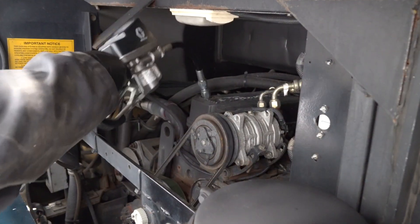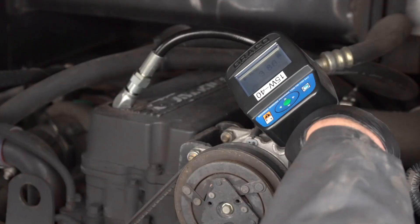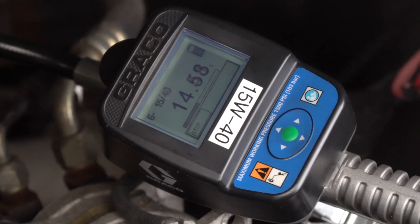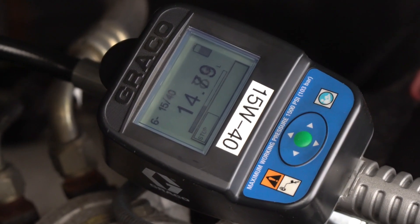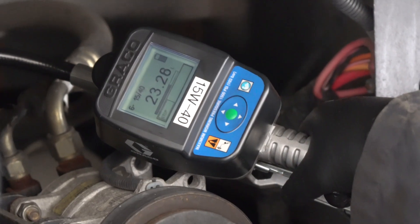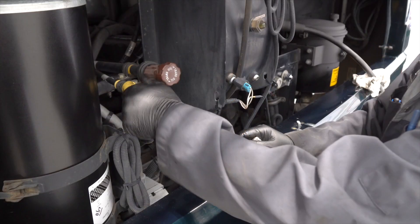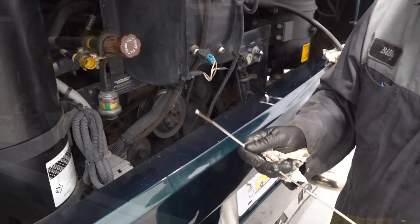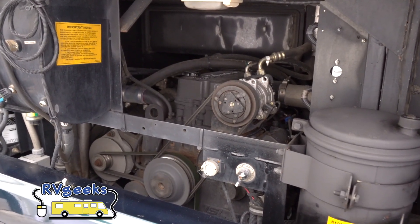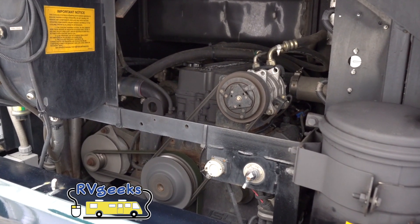Now it's time to add oil — and more oil, and even more oil. Our engine holds almost 30 quarts. After a check of the dipstick, it's time to start the engine and check for oil pressure. The level will get confirmed again later as a final check.